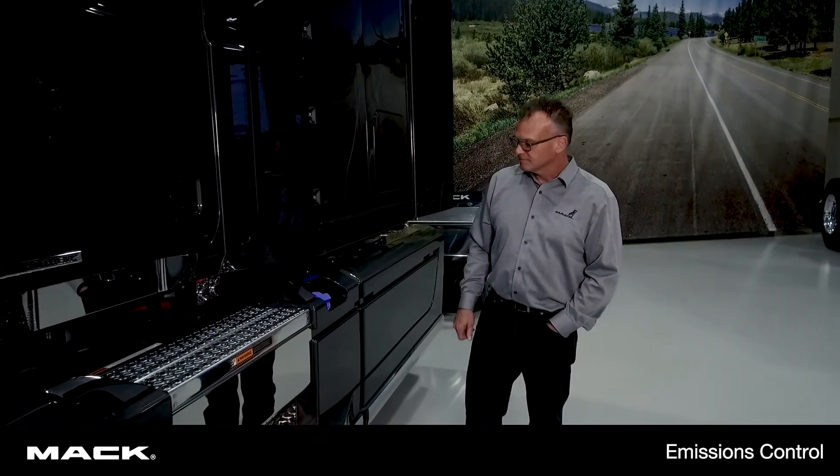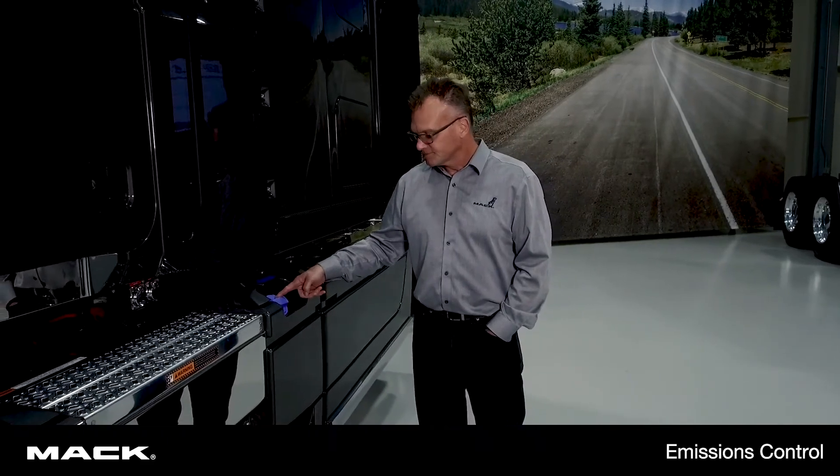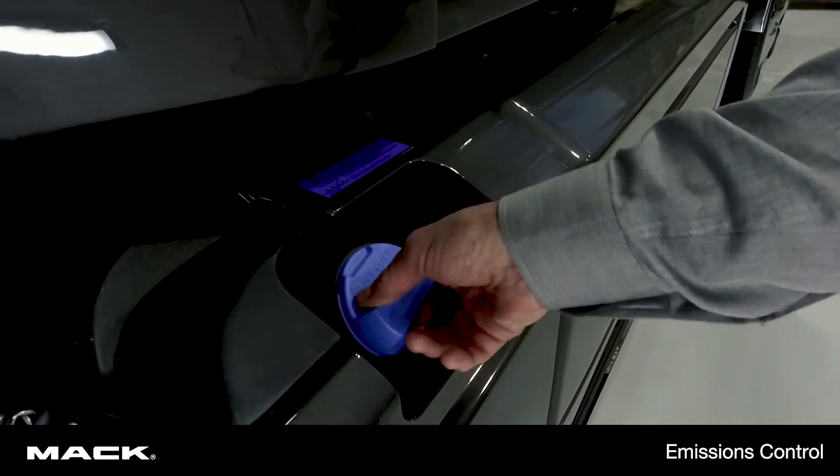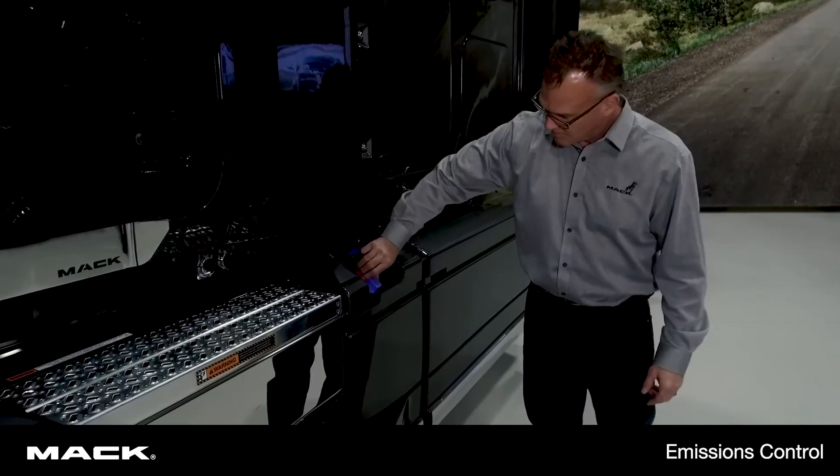The DEF tank is found on the driver's side, as indicated by the tank with the blue cap. If you see the blue cap, the only thing that goes into the tank is DEF fluid. Anything else can severely damage your after-treatment system.